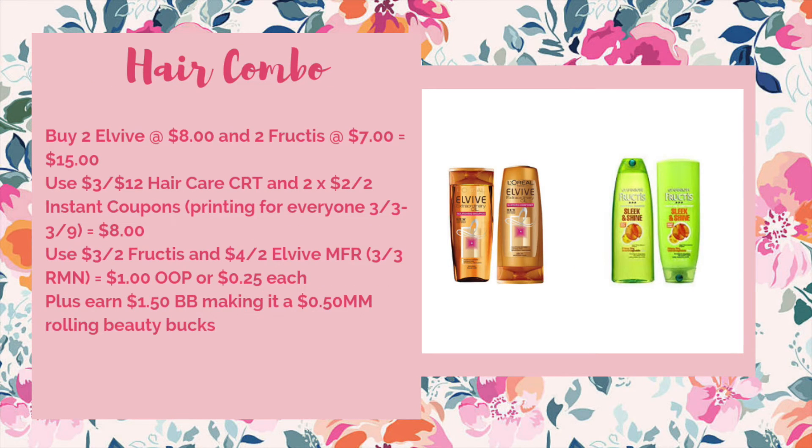If you have a three off of $12 hair care CRT you could combine these two together to make it a money maker after beauty. You'd pick up two of the Elvive for $8 and two of the Fructis for $7, bringing your total to $15. Use a three off of $12 hair care CRT plus those two two-off-of-two instant coupons to bring it down to $8. Use the three off of two Fructis and the four off of two Elvive coupons in the 3/3 RetailMeNot, bringing it down to $1 out of pocket or just $0.25 each. Plus you earn $1.50 worth of beauty to spend next week, making it a $0.50 money maker when you're rolling beauty bucks.